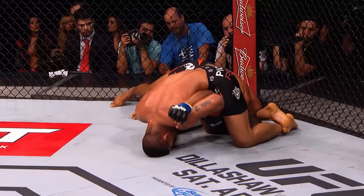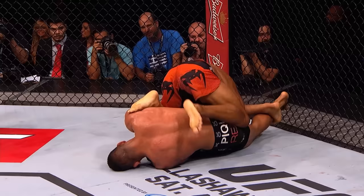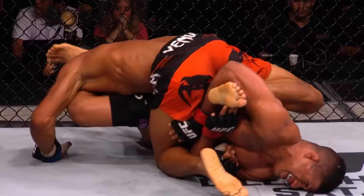He's trying to go for a triangle here from mount. Oliveira needs to keep that right hand inside the guard of Burns. Now Burns might go for that belly down armbar. Oh, he's out! Burns trying to transition to a triangle now. He needs to sit up from here and tighten up those legs.